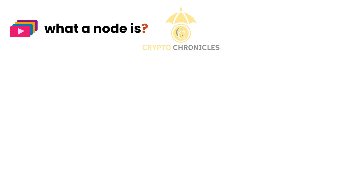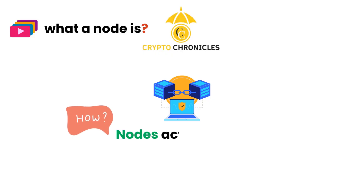Welcome back to Crypto Chronicles. In our last episode, we explored what a node is. Today, we're diving deeper into the fascinating world of blockchain technology by discussing how nodes actually work. Let's get started.